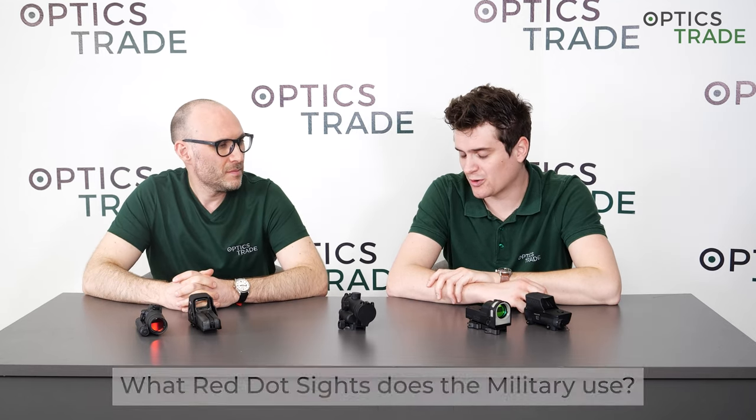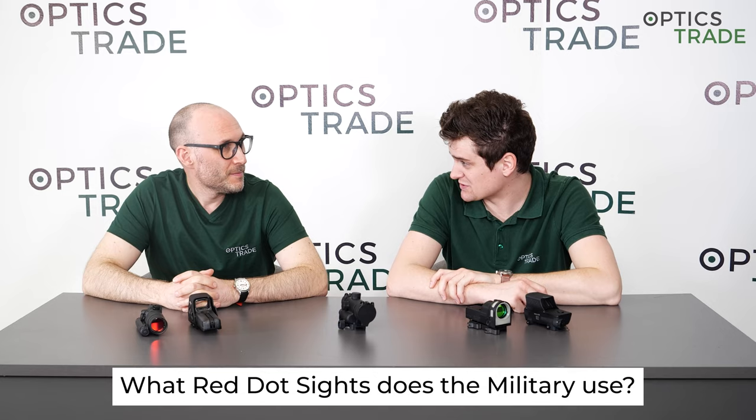Welcome to yet another Optics Trade Debates video. My name is Andras, and my name is Teodor. Many customers and optics users often wonder what red dot size does the military use.